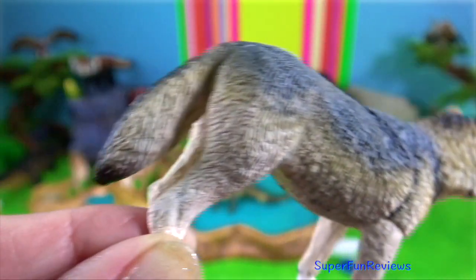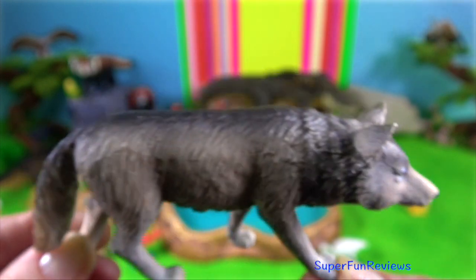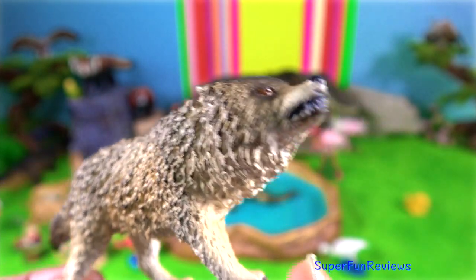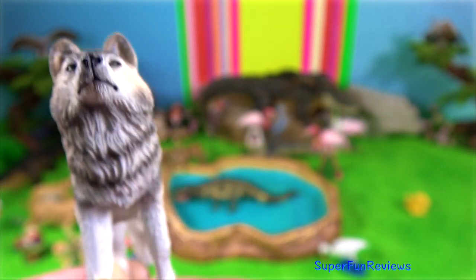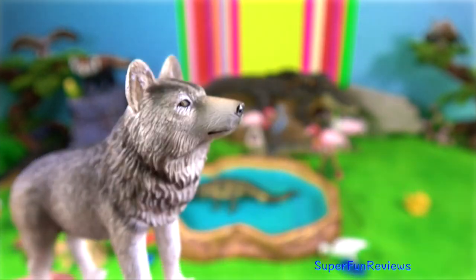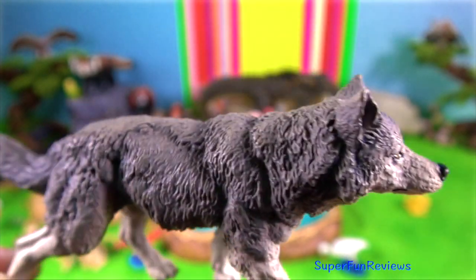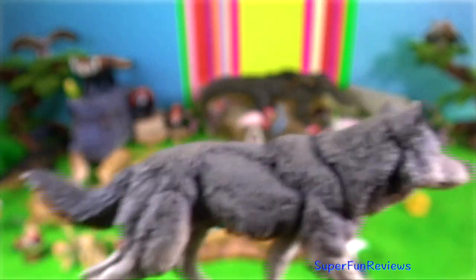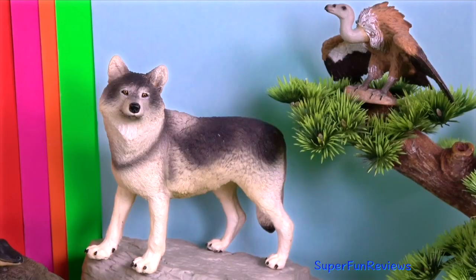The Eurasian Wolf averages up to 39 kilograms in weight, although some exceptionally large ones have been known to be 79 kilograms. This varies according to the region and the abundance and size of prey. Its fur is relatively short and coarse. It is found in eastern China, measuring 76 centimetres at the shoulder and weighing around 59 kilograms. Eurasian Wolves are highly social animals, though due to a decline in territory, they have smaller packs. The heaviest known Eurasian Wolf was killed in Romania and weighed 72 kilograms.